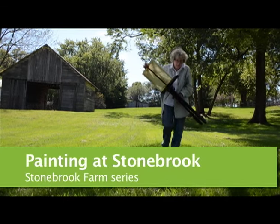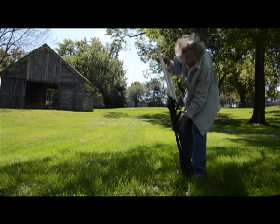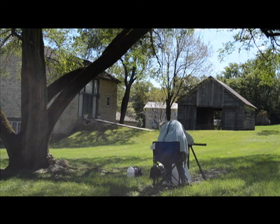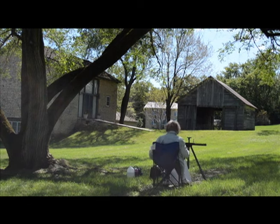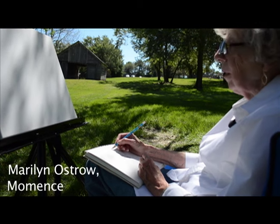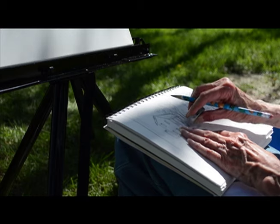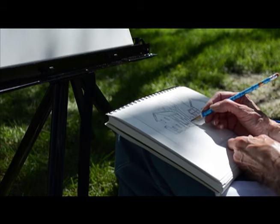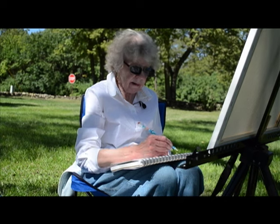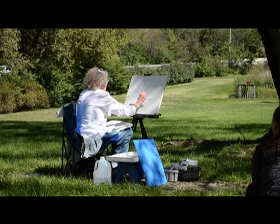I was born in 1939 and we lived in a little house along the Kankakee River east of Momence. We had a big garden and I think I learned to love nature because of where I lived. I played by myself mostly and I drew a lot of pictures. I just had a lot of practice.